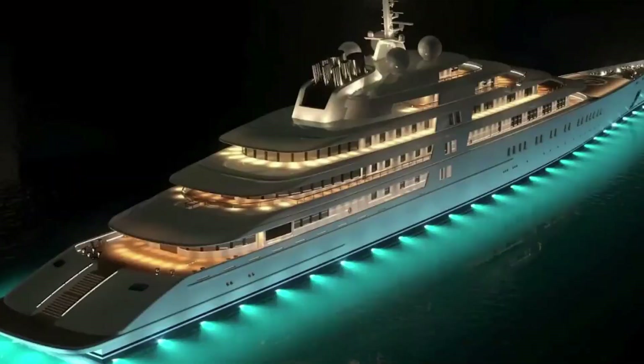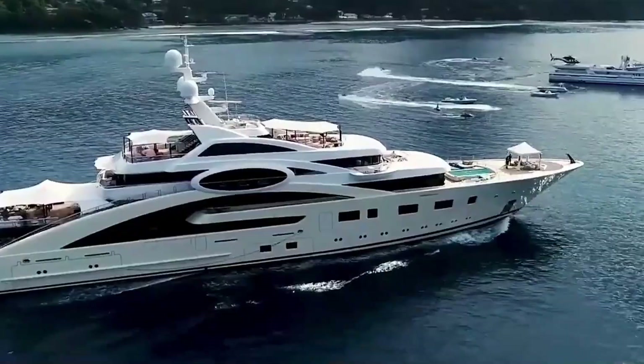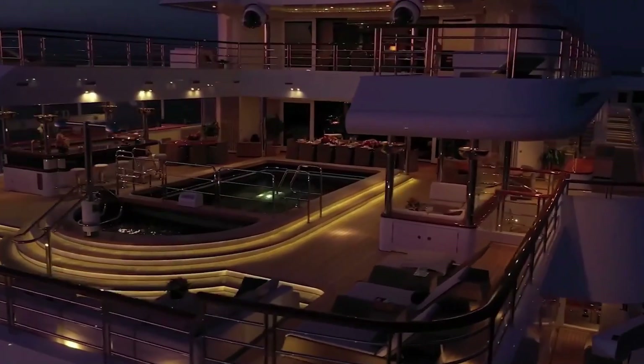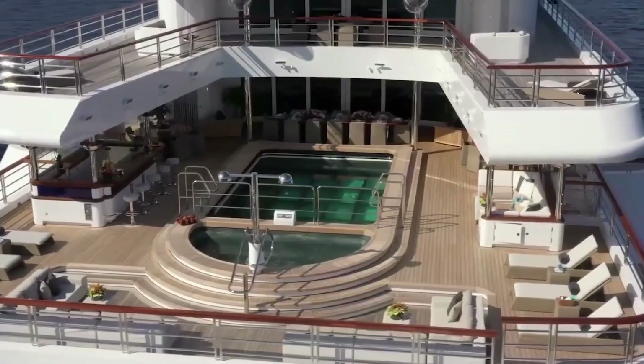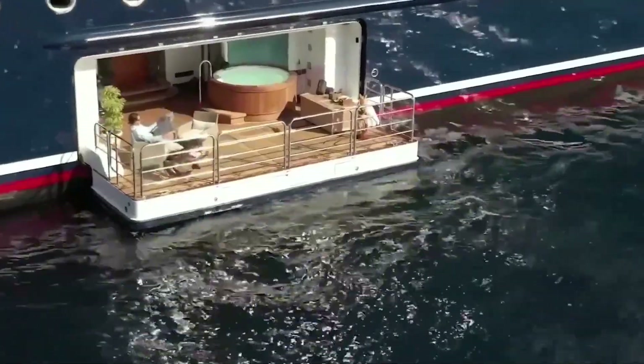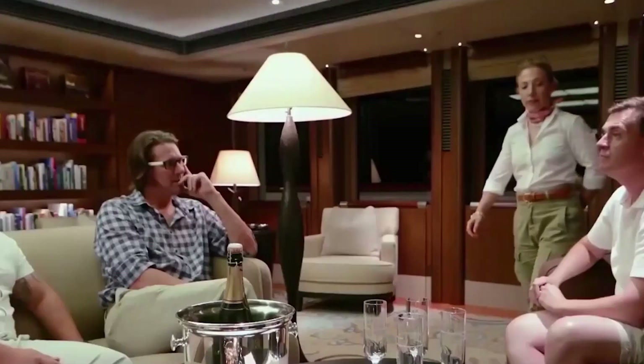The stabilizers — vast fins hidden beneath the waterline — are always on the move, pivoting and adjusting in a constant manner. When maneuvering in tight harbors, bow and stern thrusters give the luxurious feeling of fingertip control, despite the enormous size of this vessel.